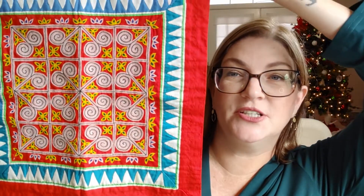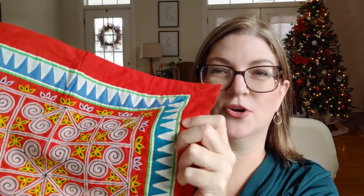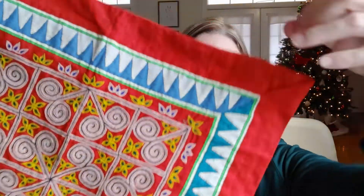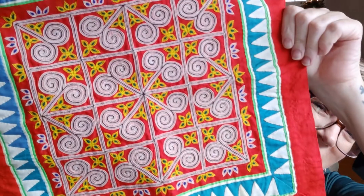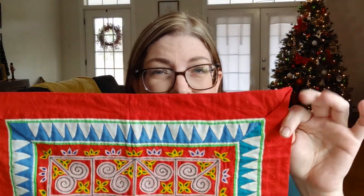I found this — I don't know what it was originally. You can tell it's homemade. It looks like they took a napkin and put a border around it — it's hand stitched. It is so pretty. I thought I'd put it in a frame and hang it in the hallway by our staircase, which would be amazing.